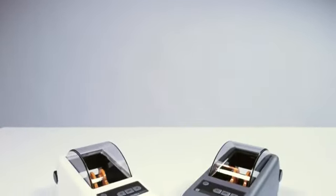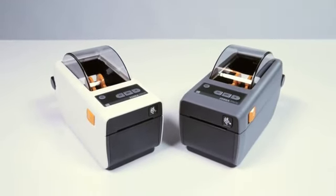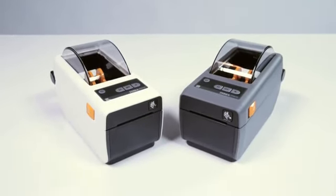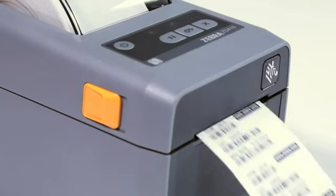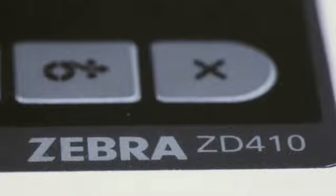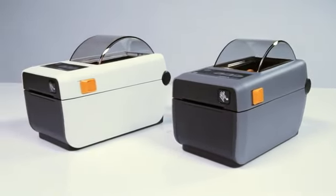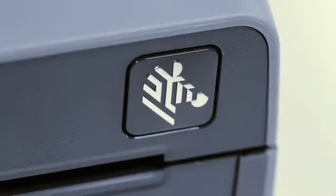Ultra compact size, effortless integration, field-upgradable, flexible application — get fast, dependable printing in your most space-constrained areas with the ultra compact ZD410. This two-inch direct thermal printer lets you print high-quality labels, receipts, tags, and wristbands wherever you need them. The ZD410 is easy to use, operate, and troubleshoot to maximize printer uptime — the little printer designed with big business functionality.